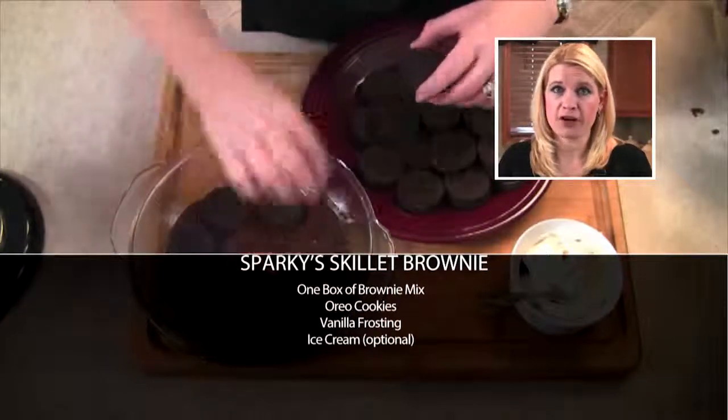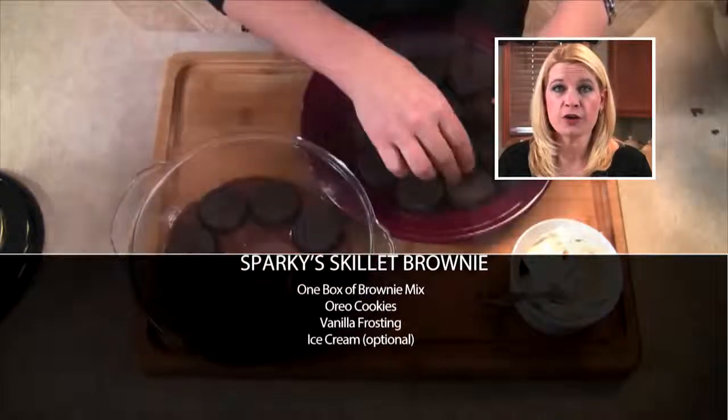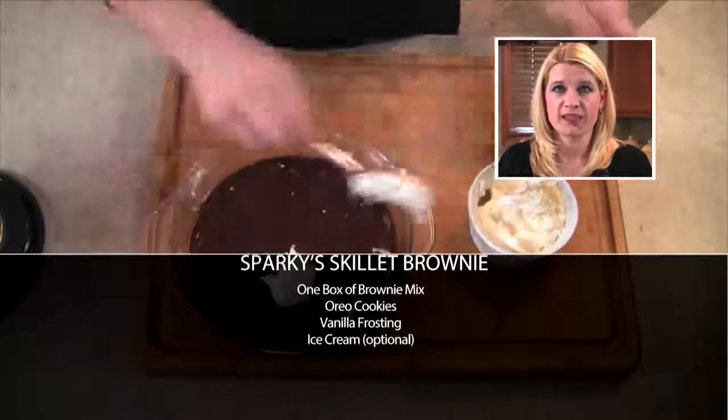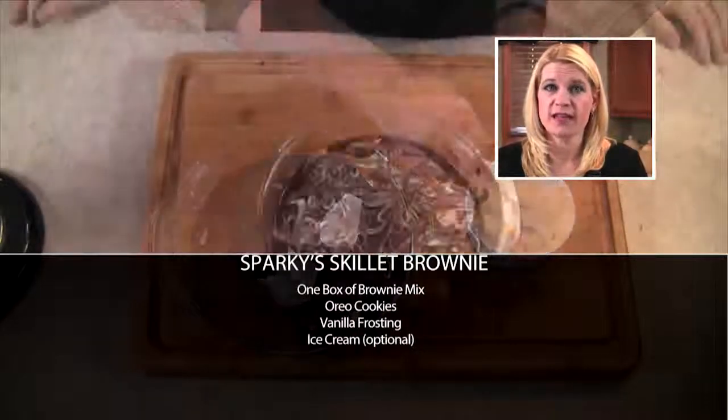Once I've poured half of the batter into my dish, I'm going to top it off with some Oreos. I'll top the Oreos off with the rest of the brownie batter and then swirl in some vanilla frosting. I'll bake it in the oven at 325 degrees for about 35 minutes.